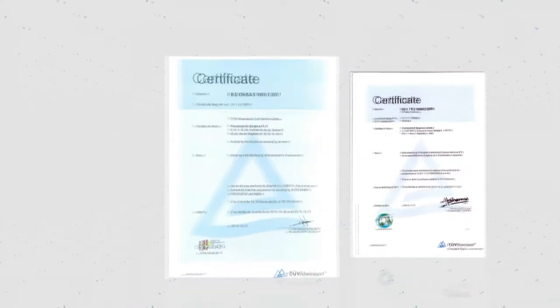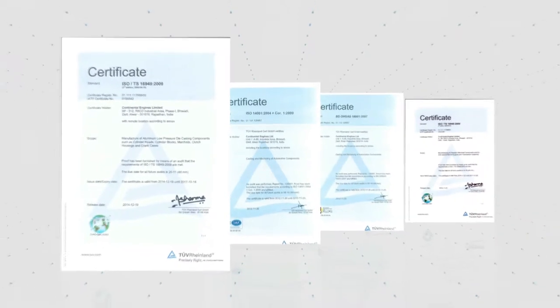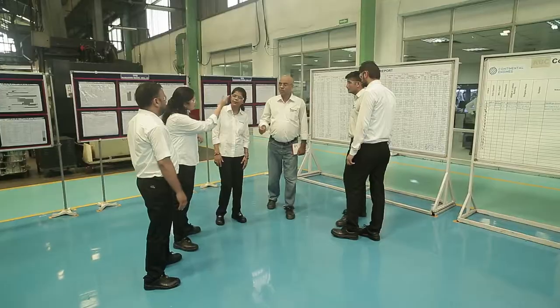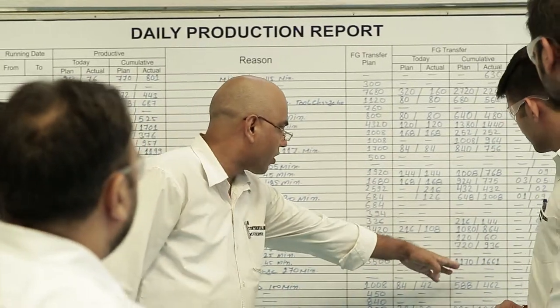Our foundry and machining division strictly adhere to TS procedures and incorporate practices such as Six Sigma, TPM, Quality Circle, and the 8D approach. Problem-solving techniques like 7QC tools, Y-Y analysis, and Quality Circles are utilized for root cause analysis.